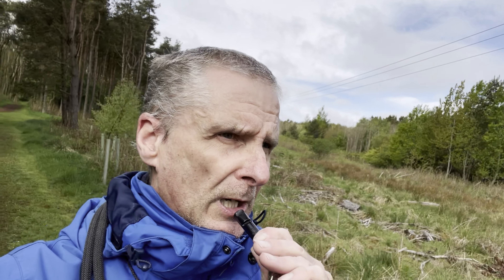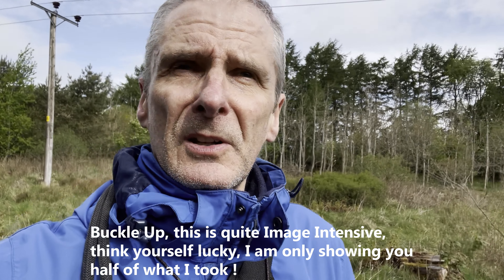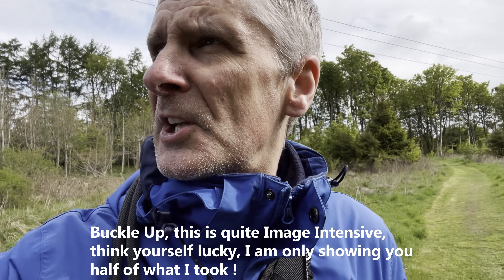Hi guys. Well I'm out and about this morning. It's quite bright — it started off very dull and uninspiring. It started off dull and very boring basically. So what I'm looking for is intimate little woodland scenes with the sun and the bright sky.